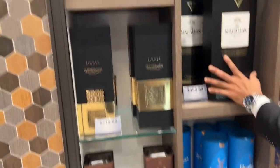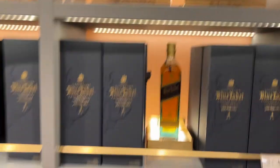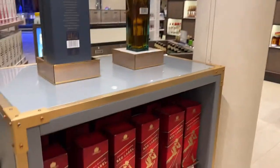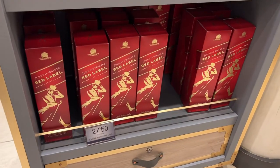We have a regular selection of Blue Label here, Johnnie Walker. Two for $380. The Red Label is also available — two for $50.